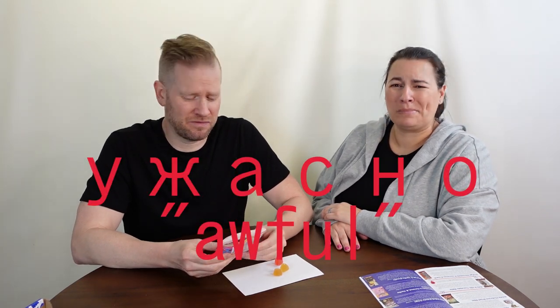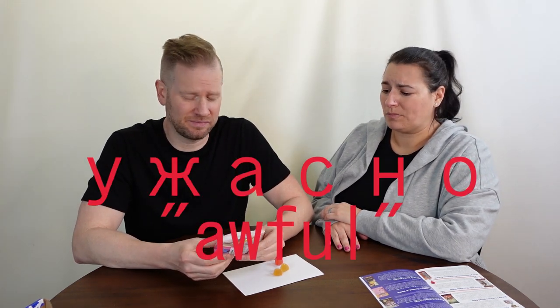We're breaking out the Užasna for these gummies — they are not good. Not good at all.